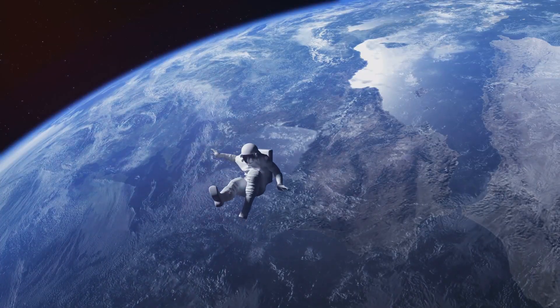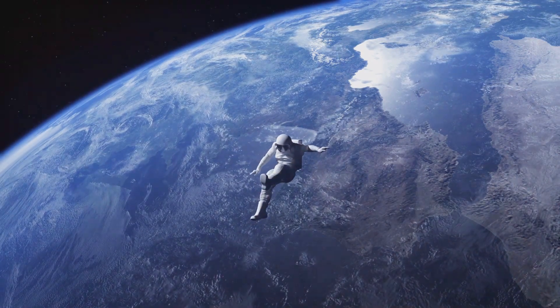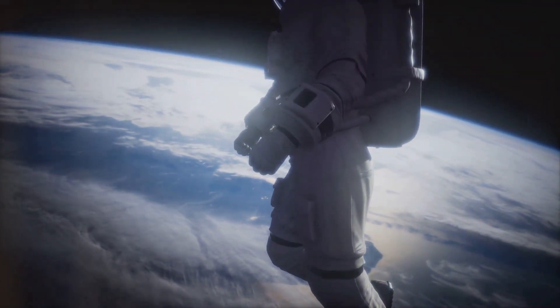Imagine you're holding a ball at a certain height, and you let go. What happens? It falls down. But why doesn't it go up or sideways? That's because gravity is pulling it down towards the center of the earth.